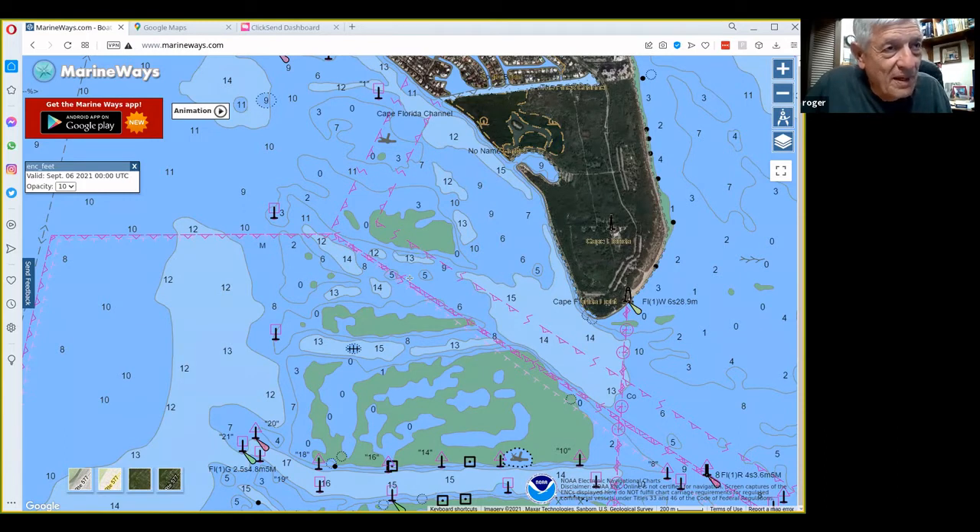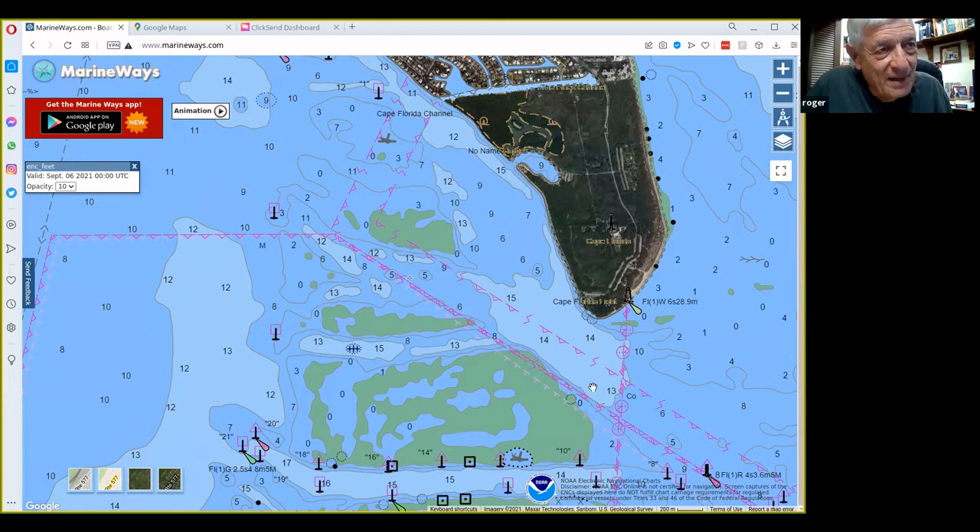You want to stay at least 30 feet off of the ledge because you don't want to spook the fish — the permit are easily spooked by the boat. Stay at least 30 to 60 feet out depending on conditions. With a northeast wind you can cast maybe 90 or 100 feet.